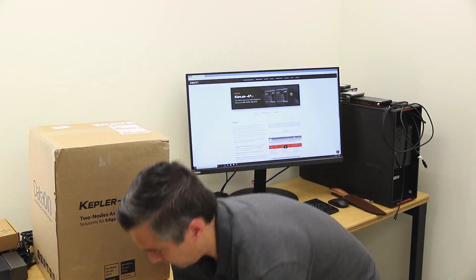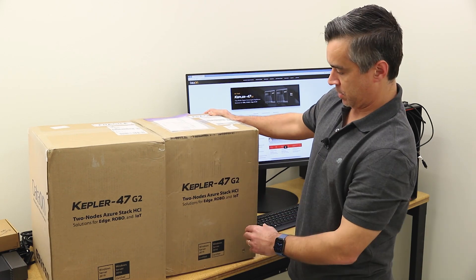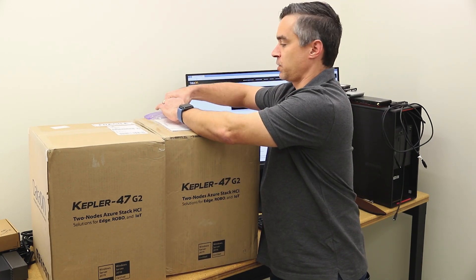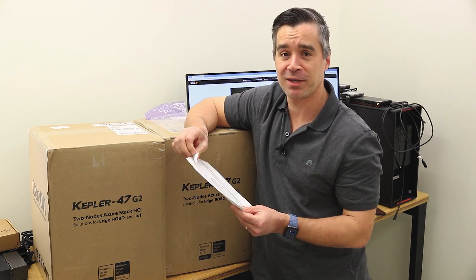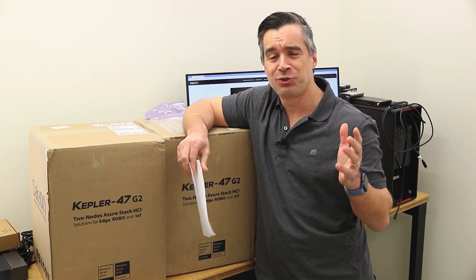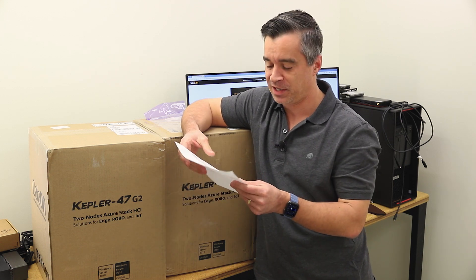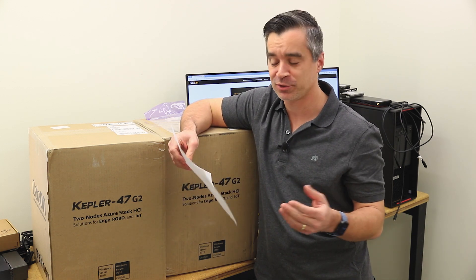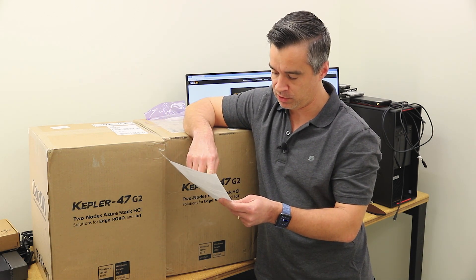So we get the full double mint gum moment. Let's pull this guy up. It's been a while since I've seen those commercials with twins on them, and most young people probably have no idea what I'm talking about. Back in the day, we used to chew bubble gum and it had sugar in it. They had twins in all the commercials. Anyway, speaking of twins, we've got these two units.